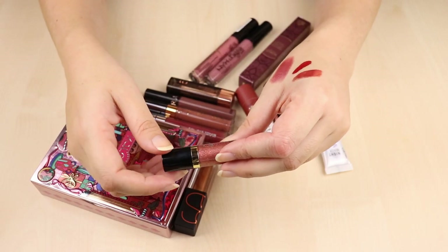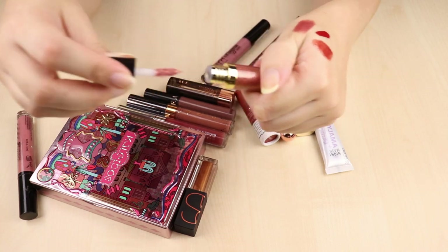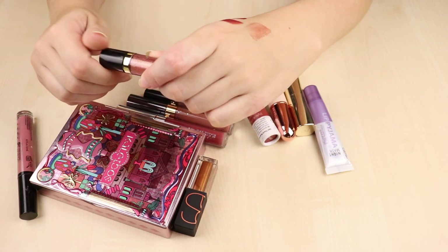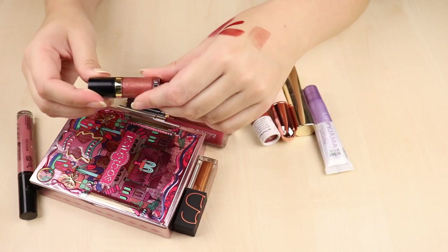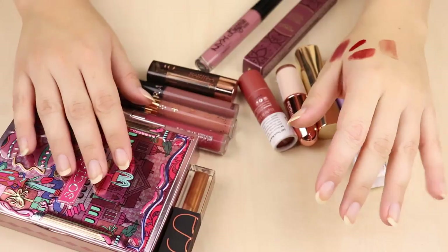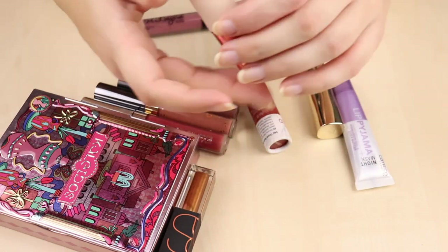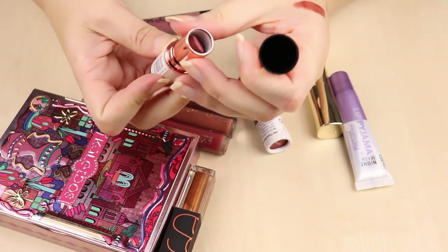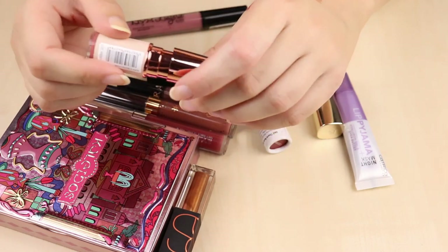This mini I got free with my Artist Couture order — it's a bronzy shimmery lip gloss, almost rose gold with a lot of sparkle, but not too chunky. I forget about it but it's really pretty and I definitely have to use it. Next is the Revolution and Sove Lipstick in Cake — I got it free but it's too creamy and smeary for me and I'm not going to use it.